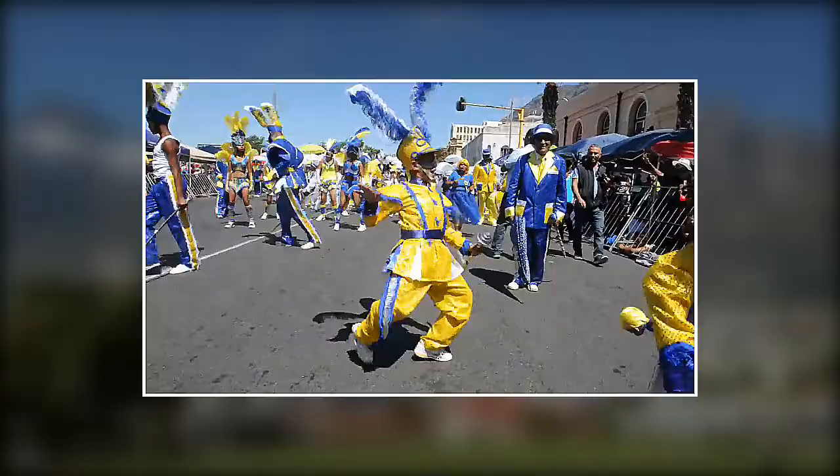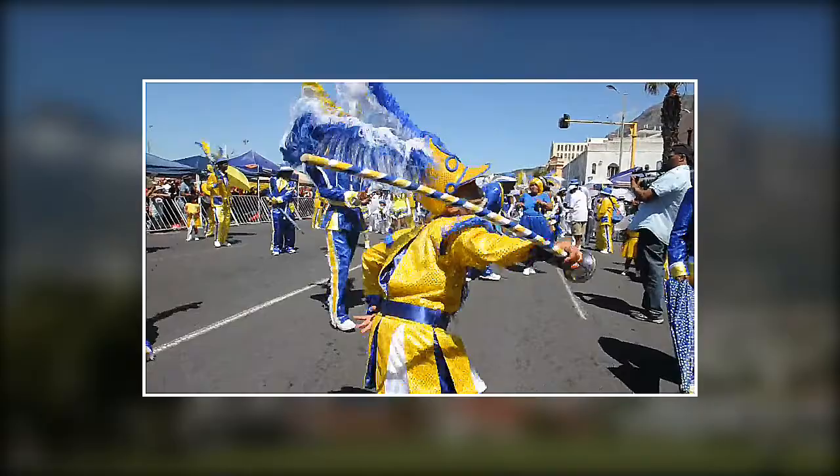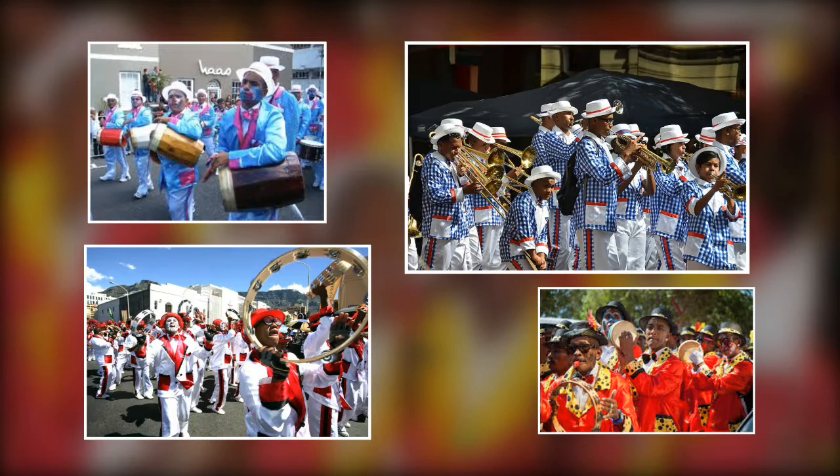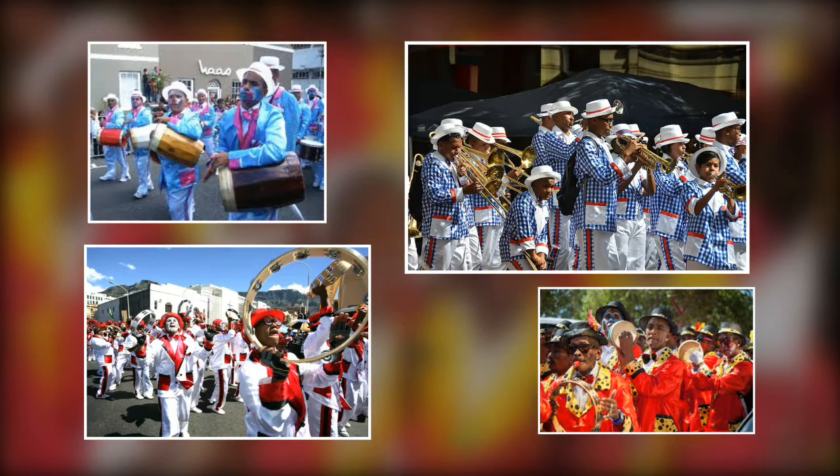Nowadays, men, women and children march from the Grand Parade to Greenpoint Stadium singing and dancing. They are proudly clad in colourful, shiny suits, white hats and carry a sun umbrella. Most groups have their own bands boasting music from guitars, mandolins, banjo and drums. This quaint area is full of charm and character and is well worth the visit when in Cape Town, South Africa.